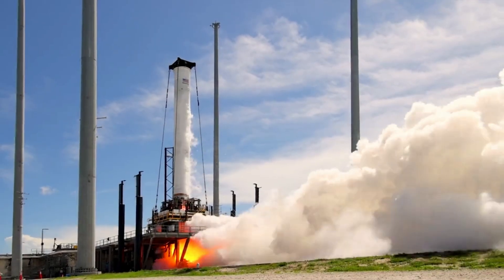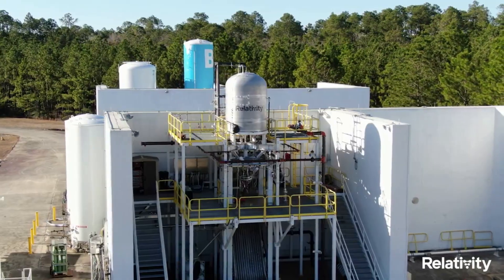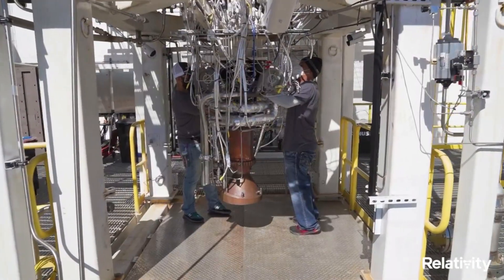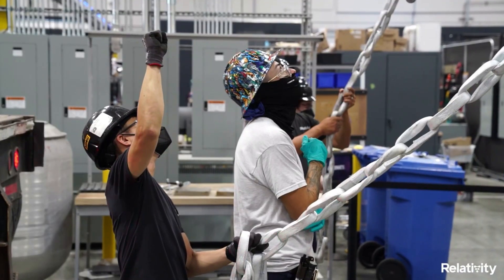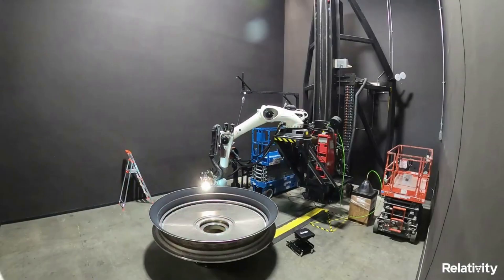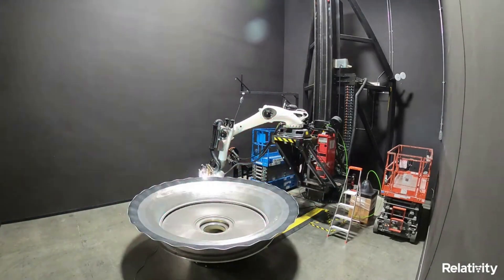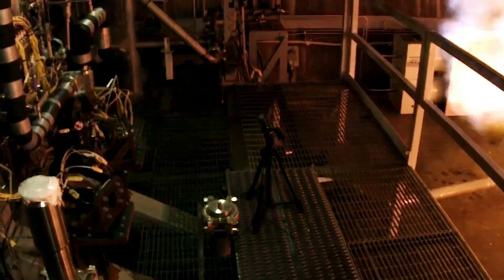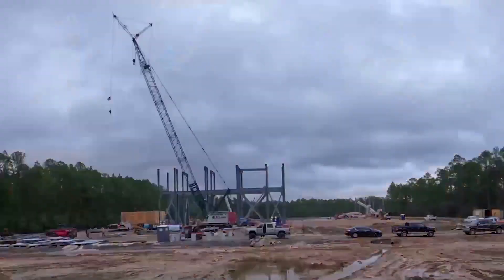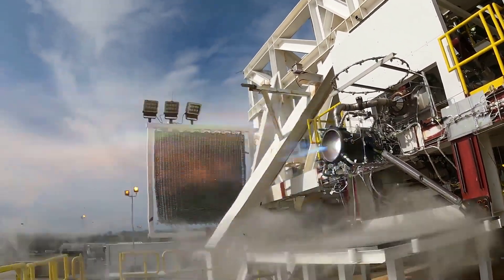Relativity Space is an exciting company trying to reinvent the rocket industry with 3D printing. For years now, they've been building and testing various systems including Terran-1, a small lift launch vehicle set to lift off for the first time in only months. This comes in addition to Terran-R, a fully 3D printed medium-heavy lift launch vehicle designed to be fully reusable. In the last couple of weeks, Relativity Space has shared more updates on Terran-R's main engine development as well as other important updates, including physical ANR testing and printing progress, all of which are moving at an impressive pace.